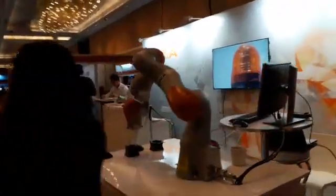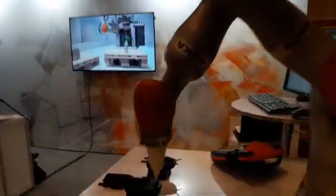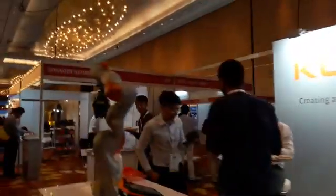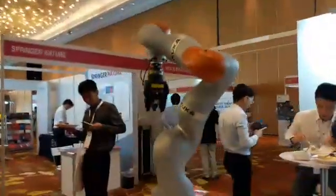Amazon Robotics is also here, although they don't have anything surprising. KUKA — always everywhere with their manipulators.